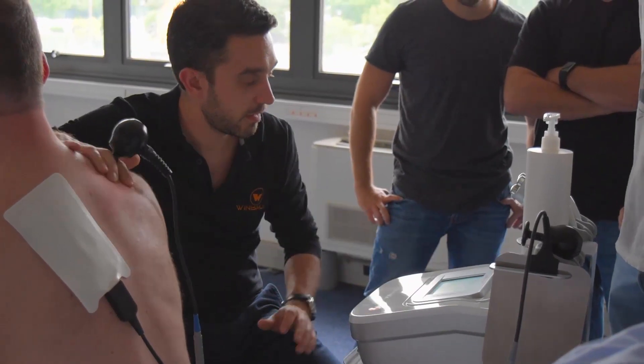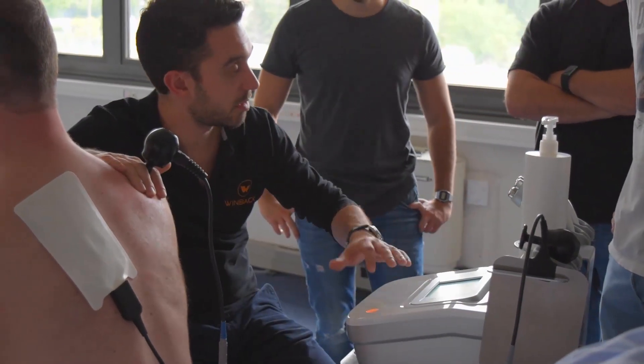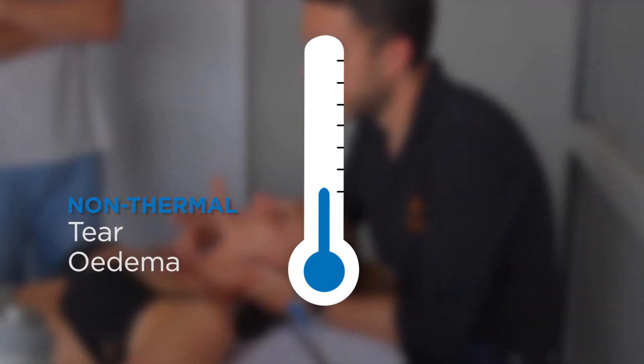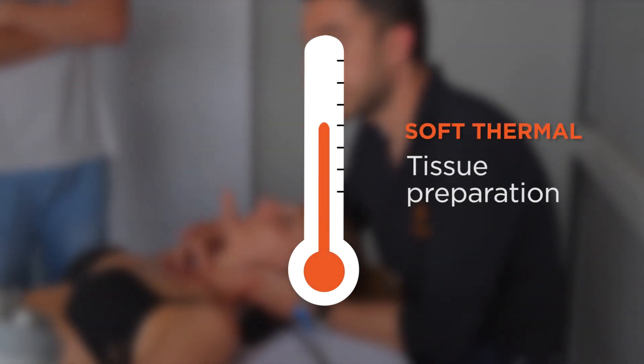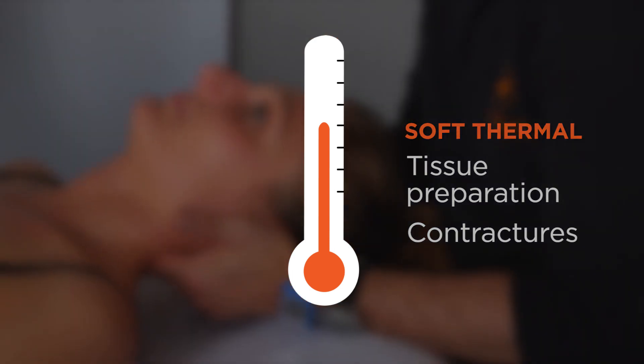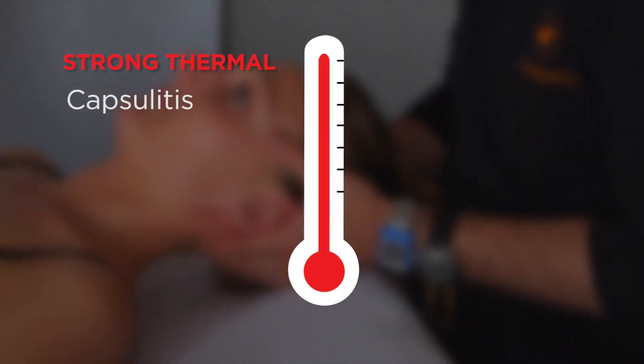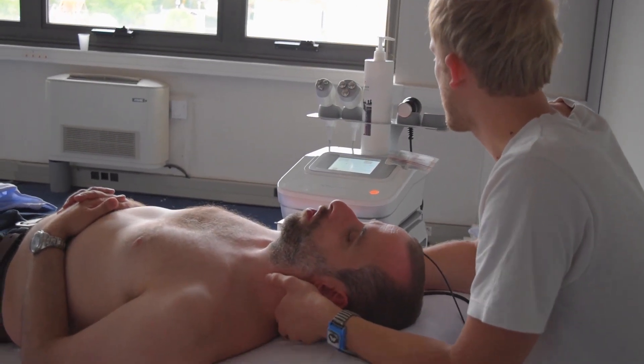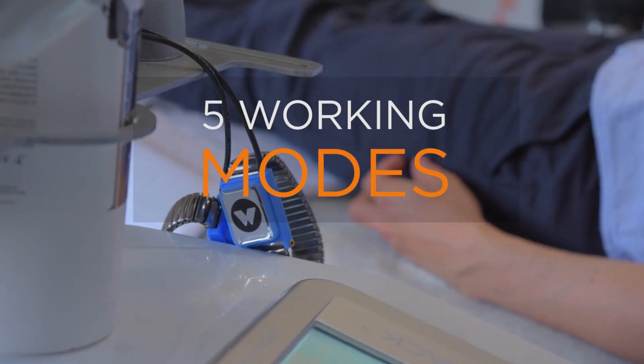Windbike Tecautherapy works at several temperature levels in order to treat various pathologies and their specific characteristics. In non-thermal, we treat muscle tears and manage edema. In semi-thermal, we deal with tissue preparation and deep contractures. And in deep thermal, we deal with capsulitis and fibrotic tissue.